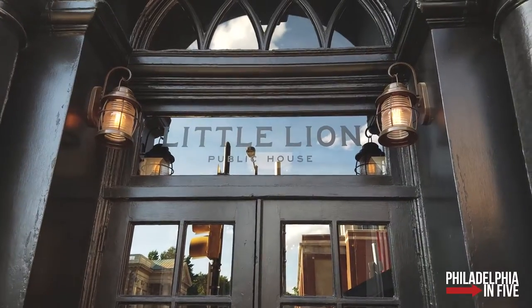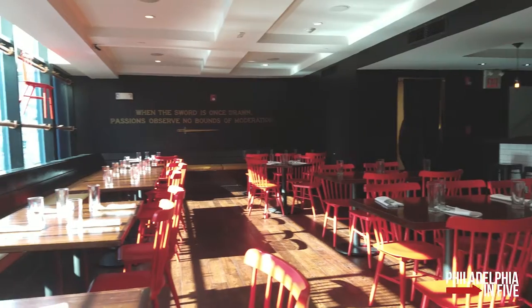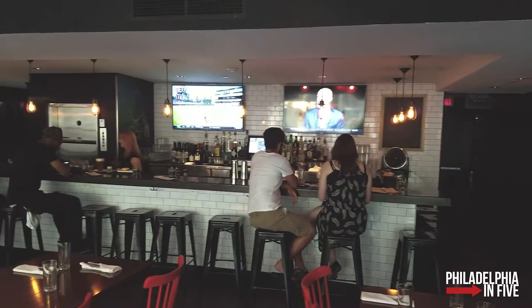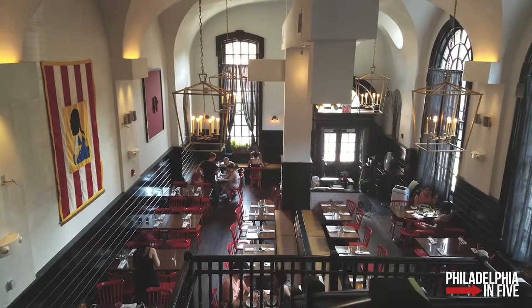Next we went to a restaurant called the Little Lion over in Society Hill. We ate dinner there and it was pretty good. The place is humongous — there are two floors, and this is the top floor. Down there is the second floor. Huge restaurant, but now we're just waiting for our food.